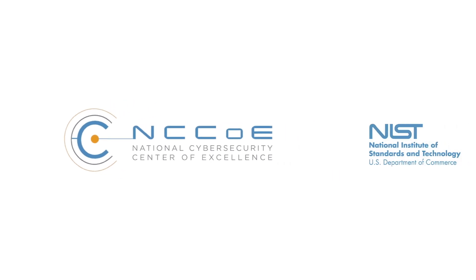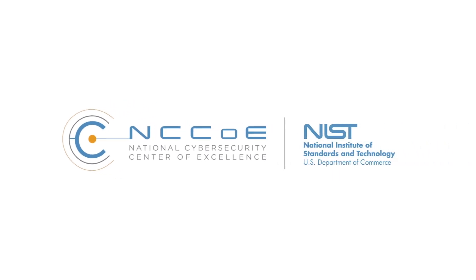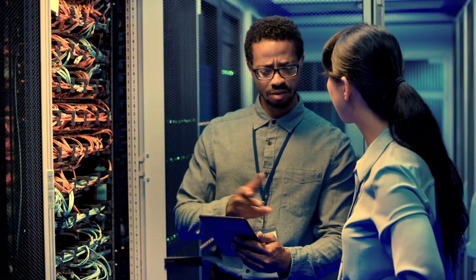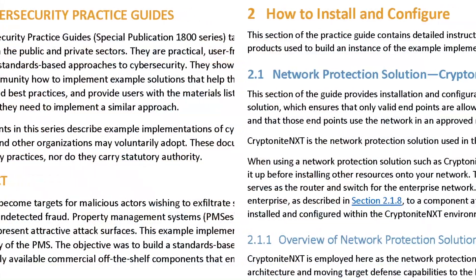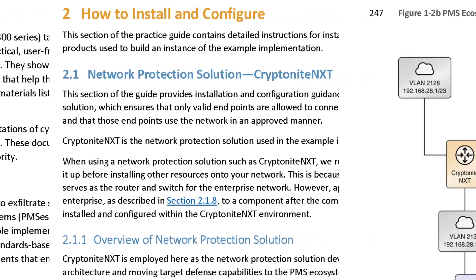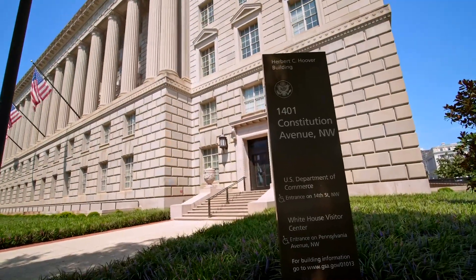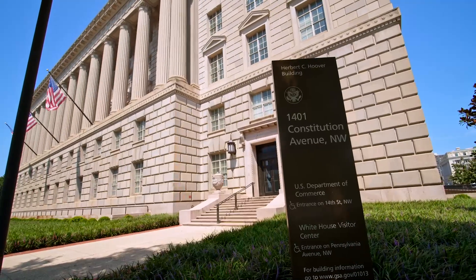The good news is the National Institute of Standards and Technology is collaborating with technology providers to help. NIST develops cybersecurity standards, guidelines, tests, and metrics to enhance the nation's ability to address current and future computer and information security challenges.